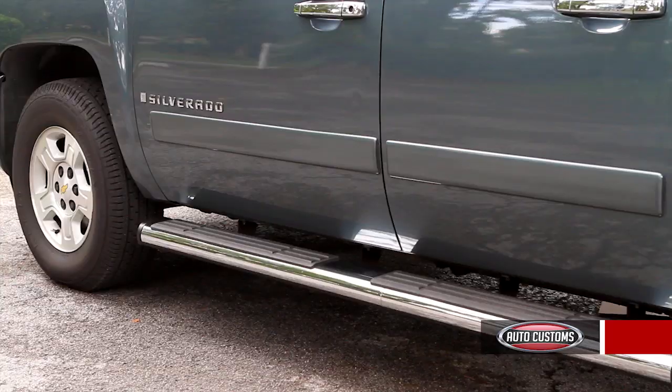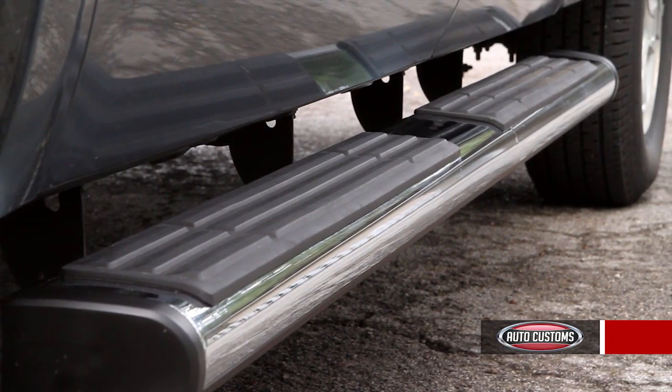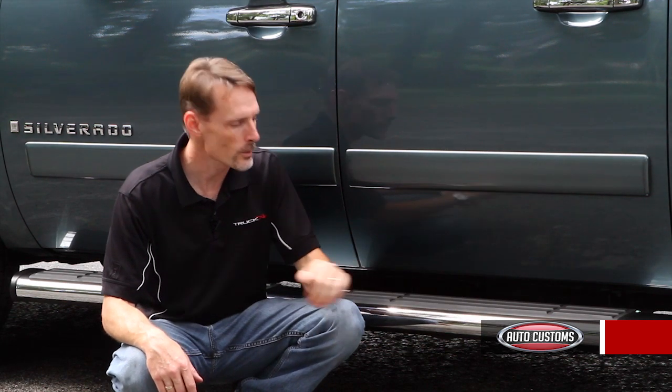The Voyager Running Board is made of reinforced ABS plastic. It's a super strong material and it's impact resistant, so it's very resistant to things like opening car doors and shopping carts. It won't dent.